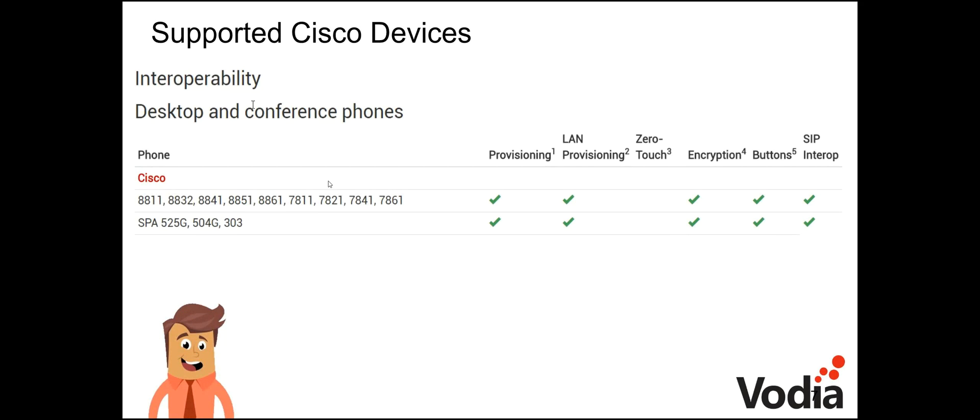Vodia supports all the 8800 series as well as some 7800 series phones and the Cisco SPA series. They can all be LAN-provisioned, all have encryption, buttons can be profiled, and they're all compliant as far as SIP goes.